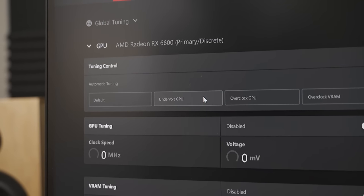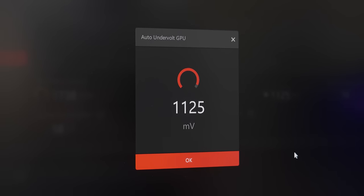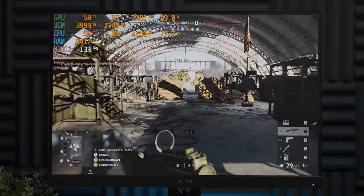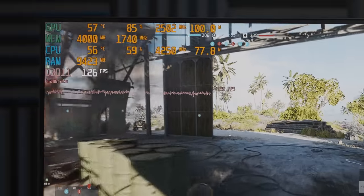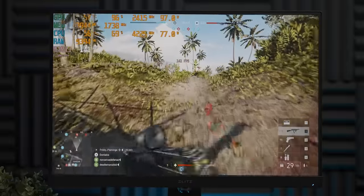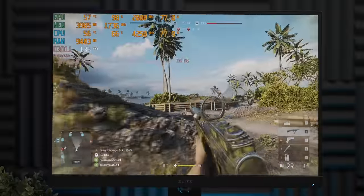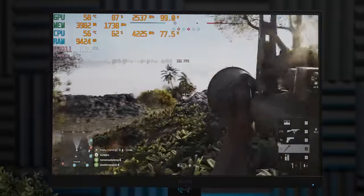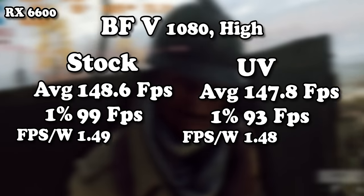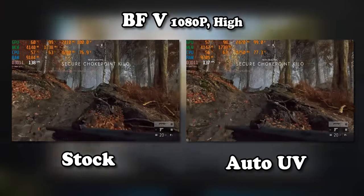AMD's drivers have an auto-undervolt option, so let's give that a try. I don't think that's made a whole lot of difference — we're still in the high 90s in terms of wattage, and the frame rate also looks the same. After running the benchmark, the auto-undervolt didn't make a difference, or at least as far as MSI Afterburner can measure power draw.